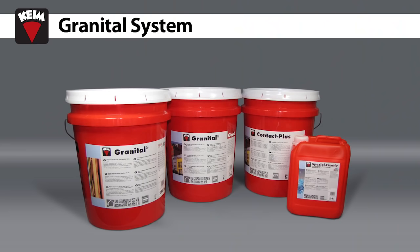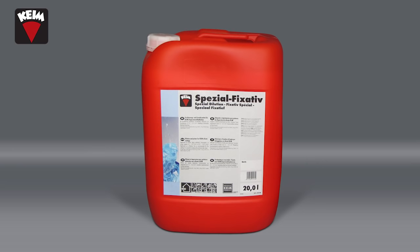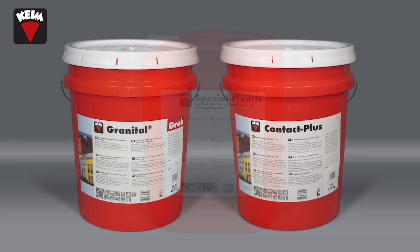The Kyme Granitol system consists of Kyme Granitol paint, the Kyme special dilution to dilute the base coat, and the filling coat of either Kyme Granitol Grob or Kyme Contact Plus, to match any differences in texture and to fill surface cracks.